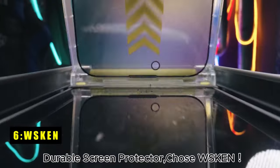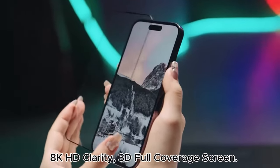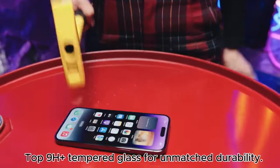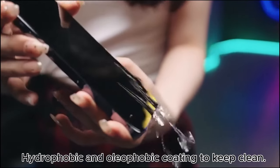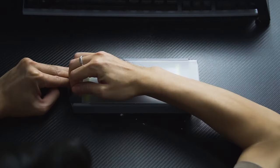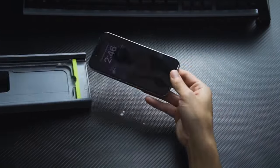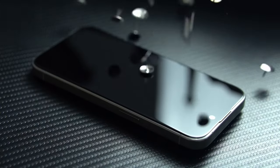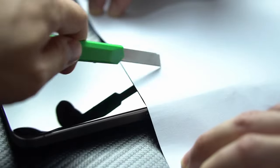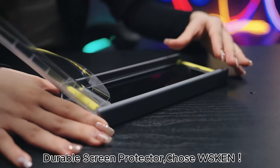At number 6 is WSKEN. The WSKEN Screen Protector for iPhone 16 Pro Max offers top-tier protection with its industry-leading 9H Plus tempered glass, commonly used in aerospace and military fields. This protector provides shatterproof, scratch-resistant, and highly durable coverage that enhances your phone's resilience against drops and impacts. It passed 10-feet drop tests and over 10,000 scratch tests, ensuring military-grade durability. The innovative Magic Auto Alignment mounting box ensures bubble-free, dust-free installation in under 10 seconds. The full coverage with 3D-curved black edges makes it case-friendly and provides invisible protection for your iPhone 16 Pro Max, seamlessly blending with the phone's screen.